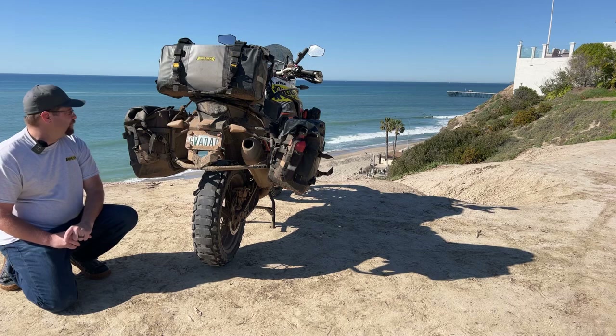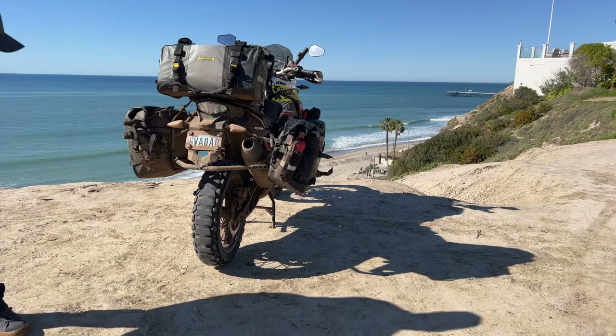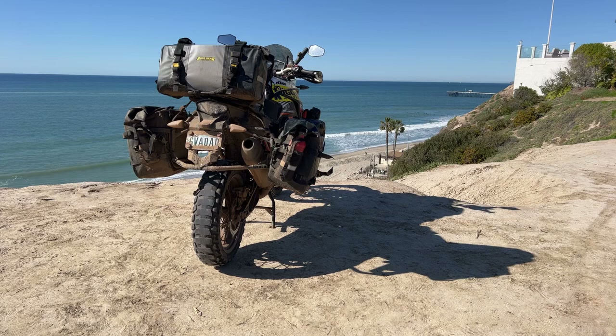I'm going to have the full detailed breakdown for you here in a bit, but in this quick video I want to take you up, show you the close-ups of the tire, give you a little bit of a description, and then kind of walk you around the motorcycle.